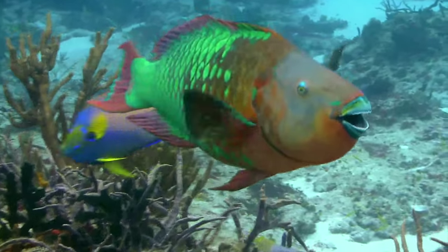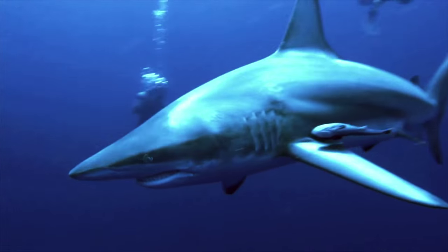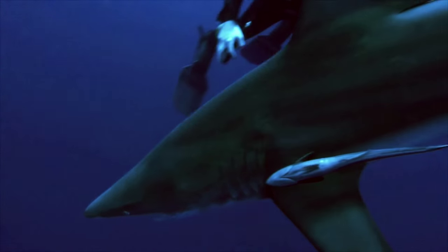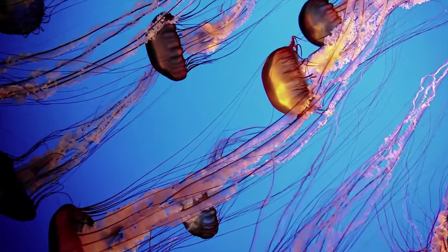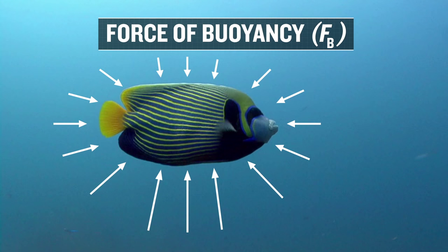Whether in the tropical corals of the Caribbean or the depths of the Red Sea, when traveling deeper into the sea, the water pressure increases noticeably. This pressure increase causes a greater force on the deeper parts of this fish than on the shallower parts, which results in a net upward force known as the force of buoyancy.